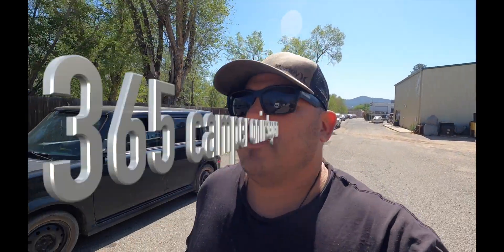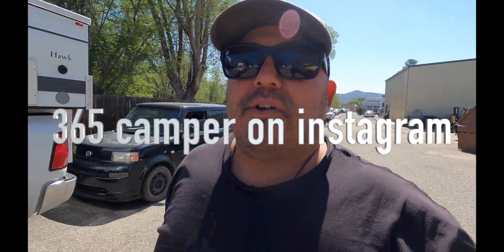What's up everybody? It's your boy Happy. We're over here at 365 Camper. Mike and Antonio are putting something pretty unique on this ambulance that Mike designed. Come over here and let you check it out.